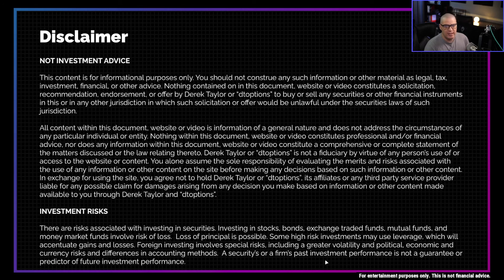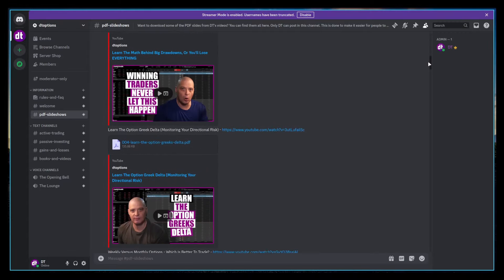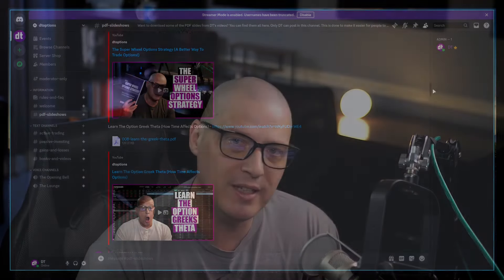So there you have it — trading with a smaller account, from $10,000 to $25,000. If you want to learn more about options trading and especially my favorite option strategy, the wheel strategy, check out my book The Super Wheel Option Strategy, available on Amazon — link in the description below. Also, if you want to support my work, I recently launched a new Discord server, the DT Options Discord server — please consider signing up, link in the description below.